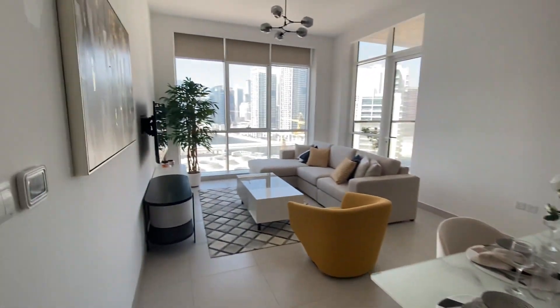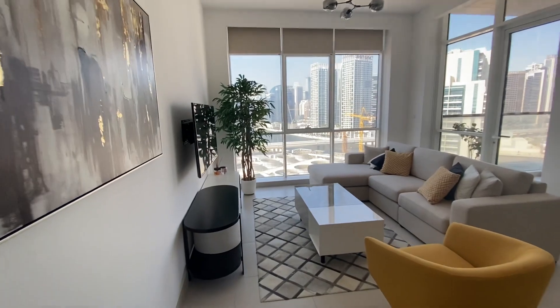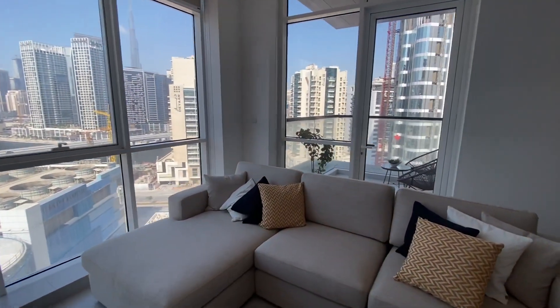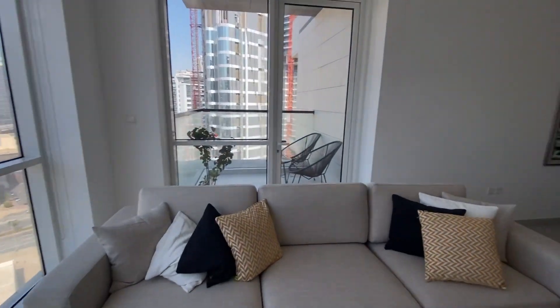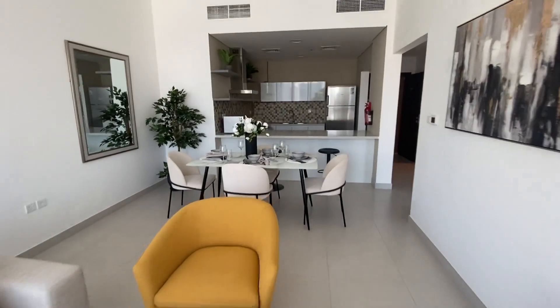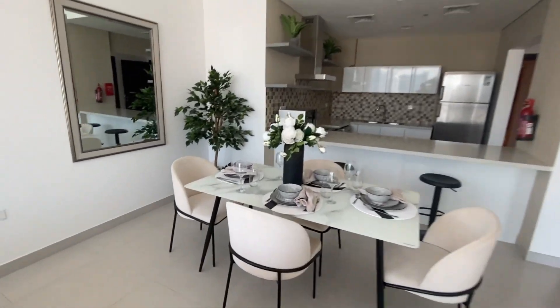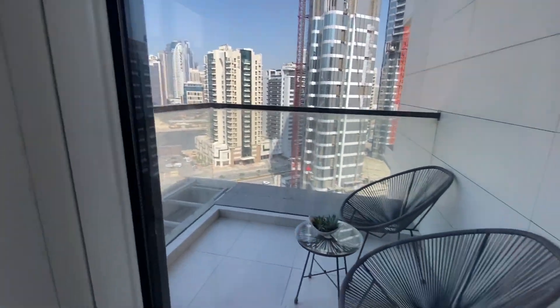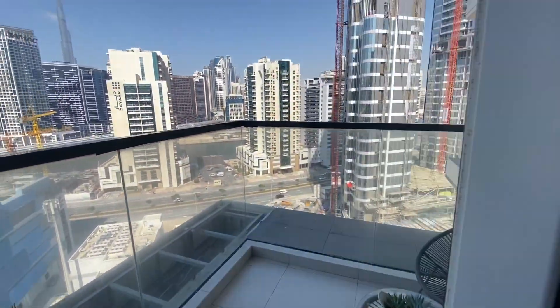Adjacent to the bedroom is the living room with the lounge area, and there you have the dining area. It opens up to the balcony — very cute.